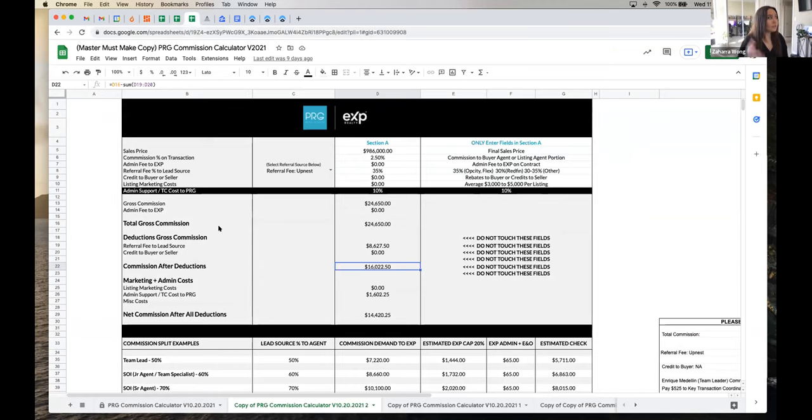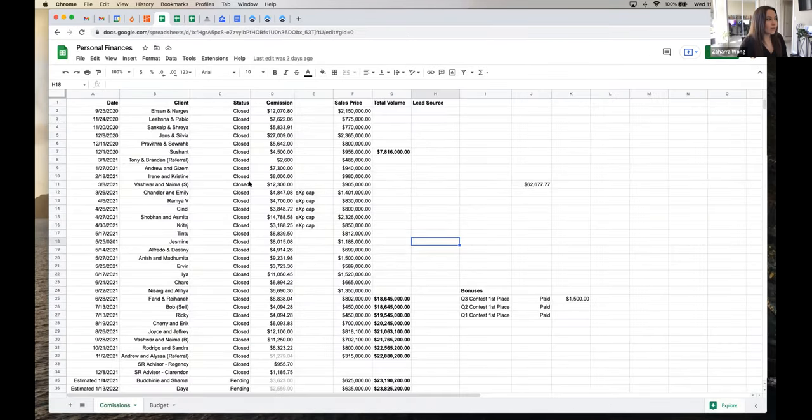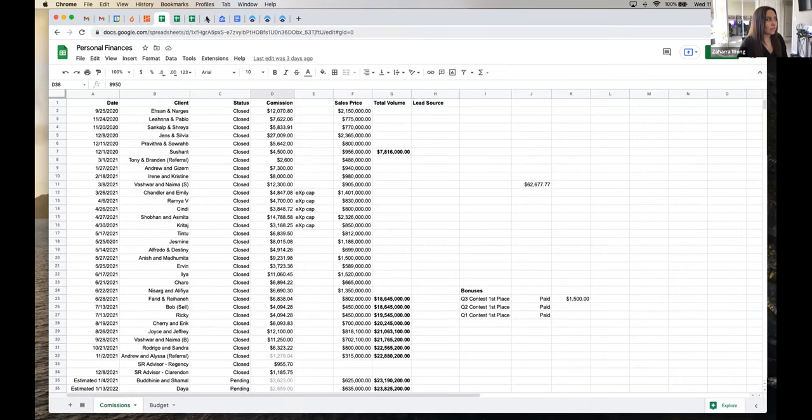I also keep our PRG commission calculator up. I love knowing how much money I'm making from the deals I get into contract, so I keep this up and constantly plug those numbers in. That way I can update how much I'm going to be getting from a pending check.